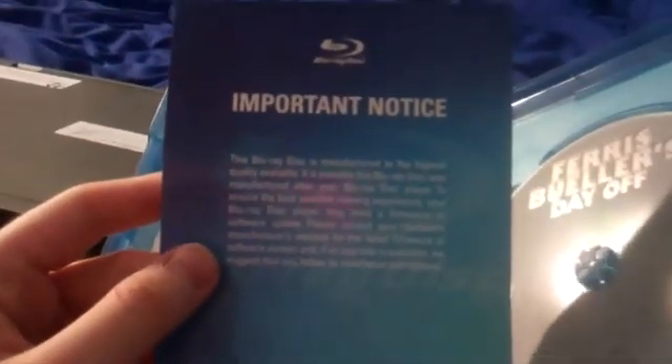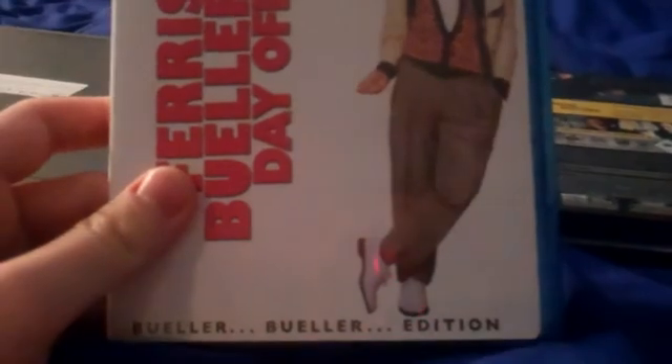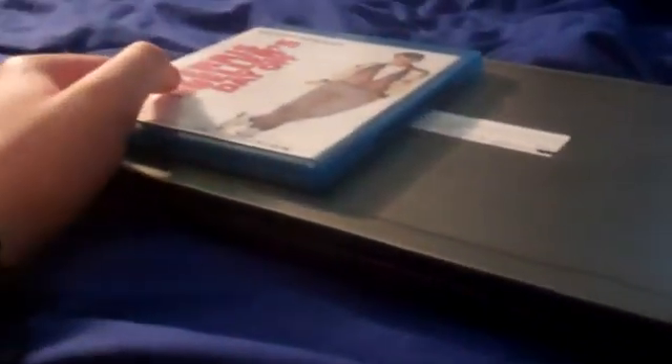And here's the disc. One noticeable thing here is that it's a recycle case. I think it's one of my favorite movies from 1986 — a hilarious movie.